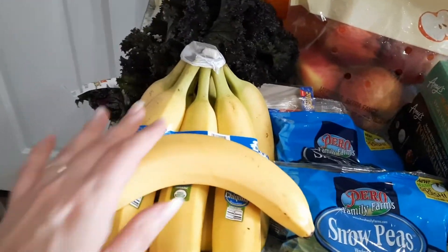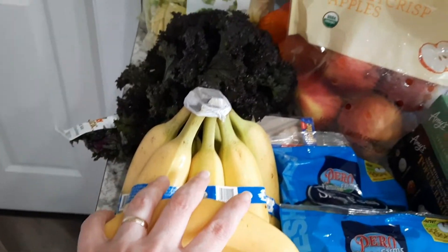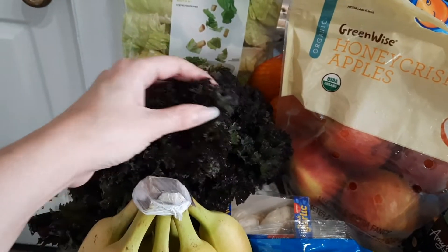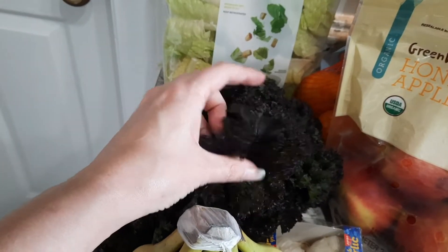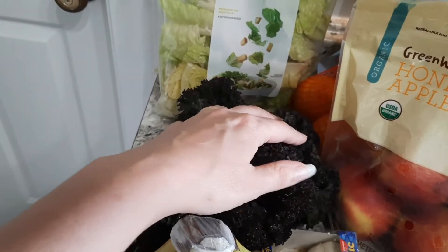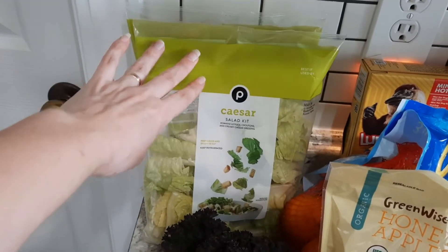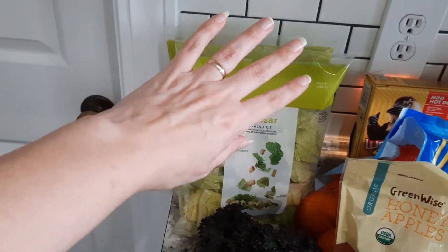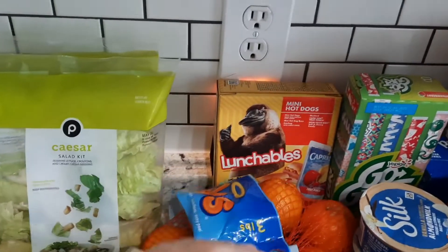I got some organic bananas — we were completely out. I found this red kale on their app and it sounded really good. It's organic, really dark purple and green, it just looks great. And then some Caesar salad — my husband loves Caesar salad, he eats a salad like three days a week.